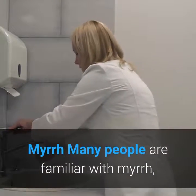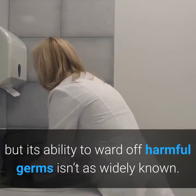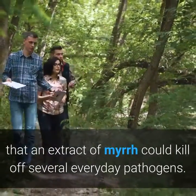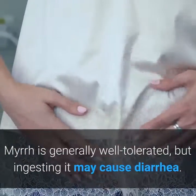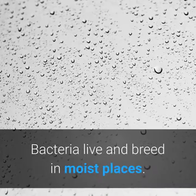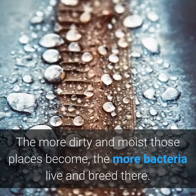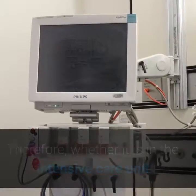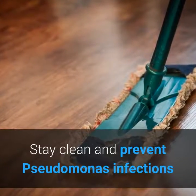Myrrh. Many people are familiar with myrrh, but its ability to ward off harmful germs isn't as widely known. Researchers in a 2000 study concluded that an extract of myrrh could kill off several everyday pathogens. Myrrh is generally well tolerated, but ingesting it may cause diarrhea. In many cases, Pseudomonas infections are preventable. Bacteria live and breed in moist places, and the more dirty and moist those places become, the more bacteria thrive. Therefore, whether in the intensive care unit or at the local swimming pool, cleanliness is vital to prevent Pseudomonas infections.